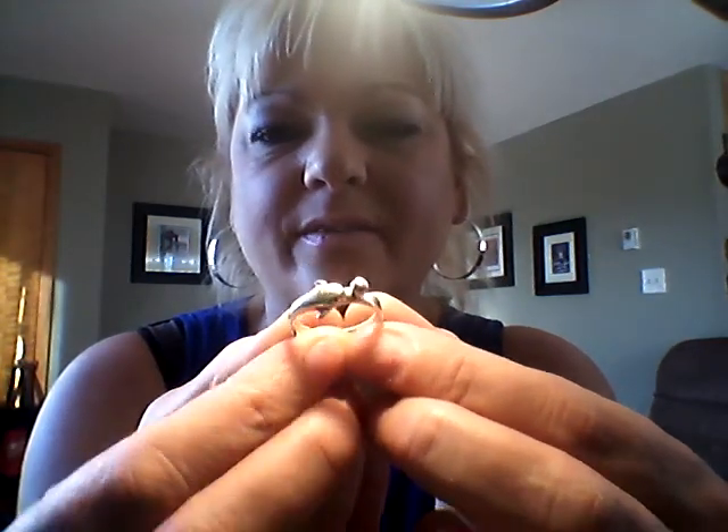Then I have this one — it's a dolphin with a little ball that he's playing with. He's sterling silver and he is about a size six and a half.